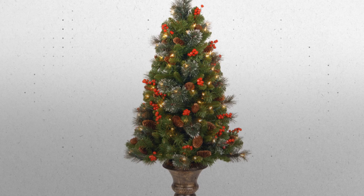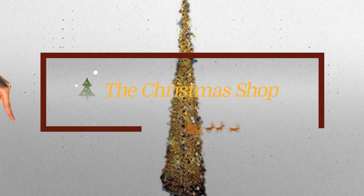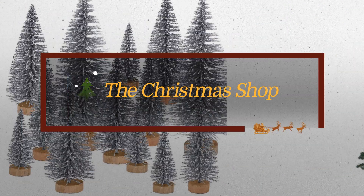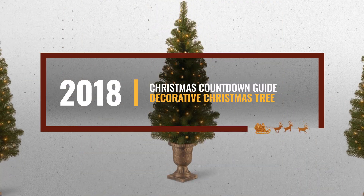Christmas is coming, and you are probably looking for a decorative Christmas tree. Luckily for you, we are here to help. Here are the best choices we think you should consider. And the best part? We already collected them for you.